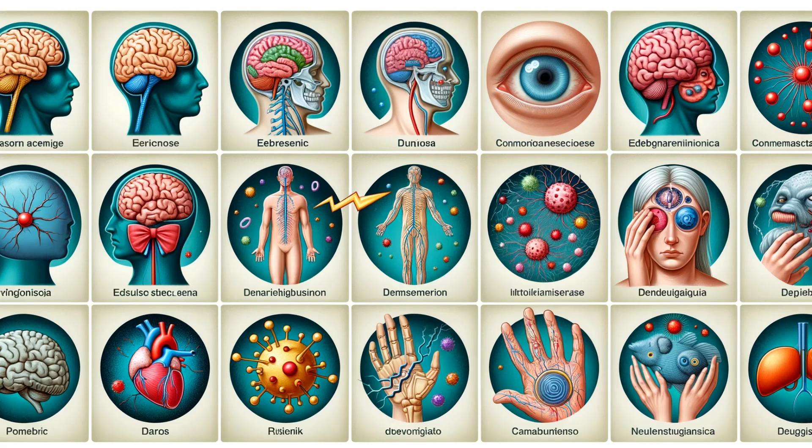Understanding the BBB is crucial in the fight against neurological disorders. Conditions like Alzheimer's, Parkinson's, and multiple sclerosis present unique challenges due to the barrier's selective nature. The quest to treat these conditions hinges on our ability to navigate and potentially harness the BBB's protective mechanisms.